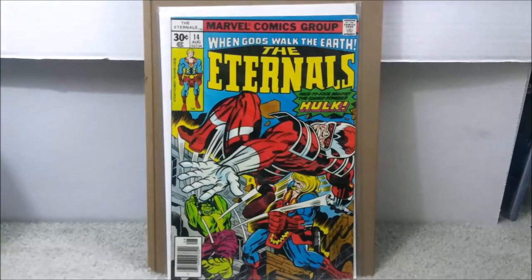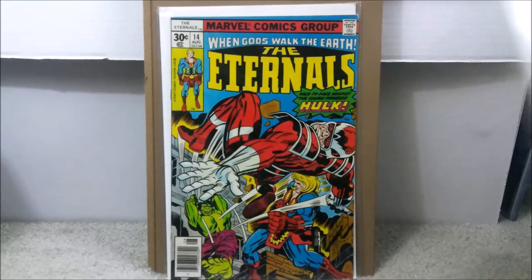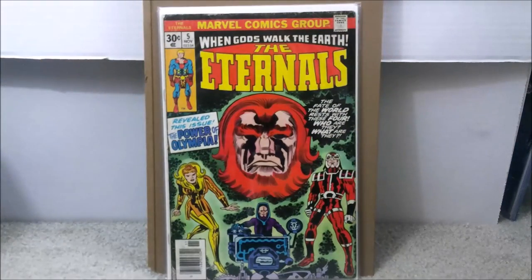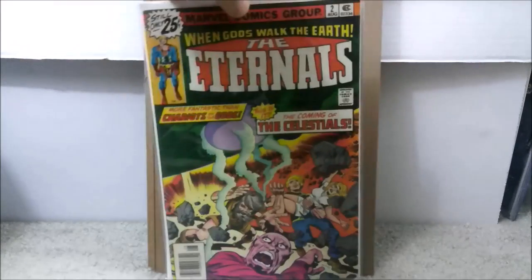Another one where it came as a set at different prices. This is Eternals number 14 — nothing significant about that one, five bucks. This is Eternals number five, which is the first Domo, Makari, Thera, and Zuras. Who knows? Because they're actually confirmed at this point to be in the Marvel universe. So who knows if any of those characters come into play? This is one I would definitely recommend. I paid $13 for this.